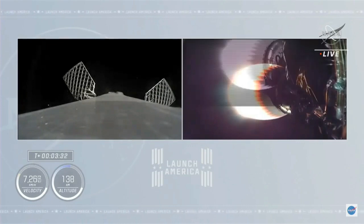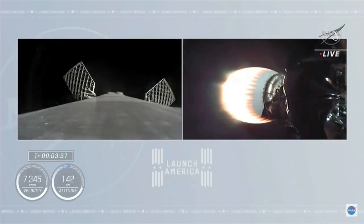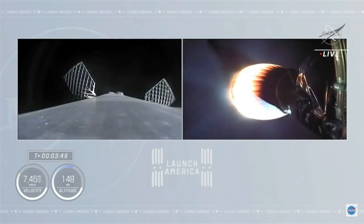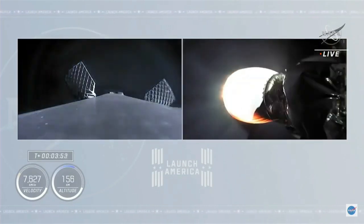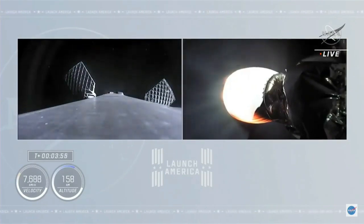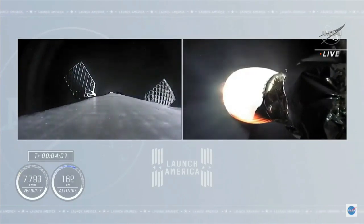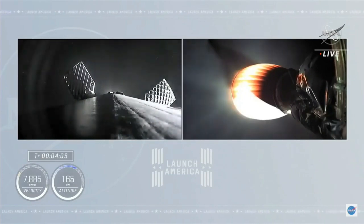Currently, the first stage is continuing to coast up to apogee — it's unpowered. It'll reach a peak height and then begin to descend back down toward the Earth's atmosphere, where it will light three engines to slow down in preparation for what will be a landing burn on the drone ship in the Atlantic Ocean. You can see the grid fins are deployed. The first stage is pulsing the thrusters. Dragon C-6, trajectory nominal. Acquisition of signal of Bermuda, nominal trajectory. We're beginning to move the first stage into position so it can do the entry burn.